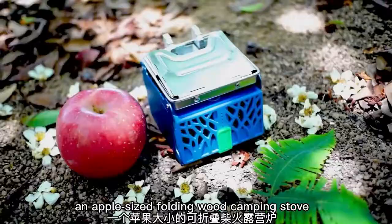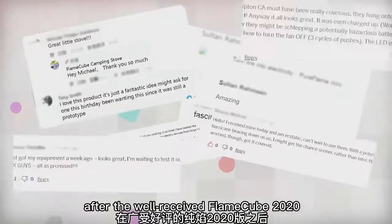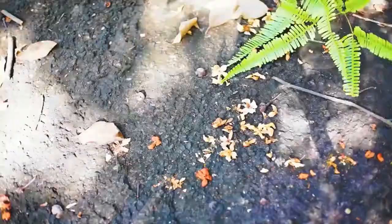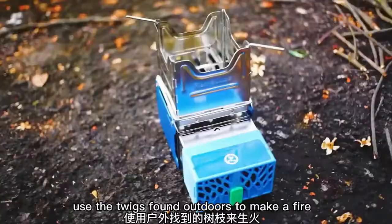Flame Cube. Here we have a camping stove no bigger than an average apple, from the Chinese company Ice Shutec. Flame Cube uses branches for combustion and provides a cooking surface that optimally accommodates pots and pans of different sizes, as well as small kettles. Five minutes of combustion are enough to boil one liter of water.